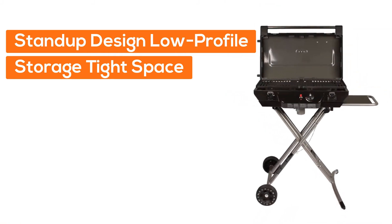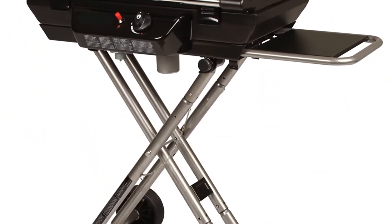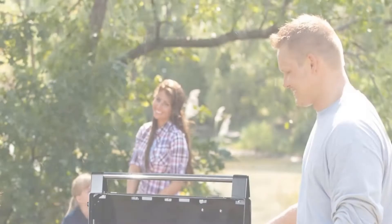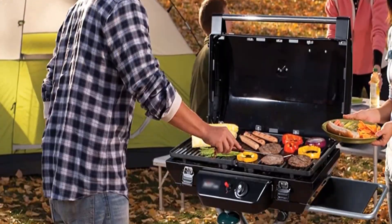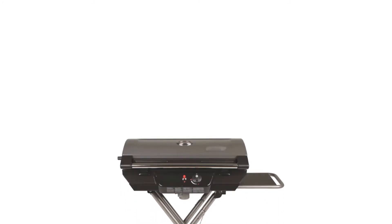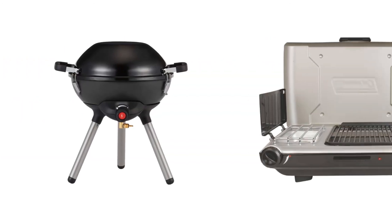Number five: stand-up design for low-profile storage in tight spaces. Built-in thermometer for easy temperature reading without lifting the lid. Scissor leg design lets you set up and take down the grill in under a minute. Two solid rugged wheels allow you to move this portable barbecue grill over any terrain. Even Temp burner radiates heat equally. 15,000 total BTU of cooking power and a spacious 339 square inch cooking area.